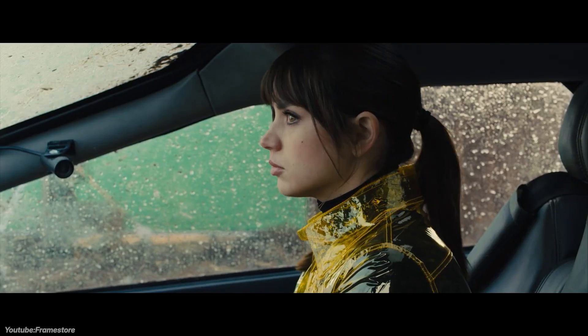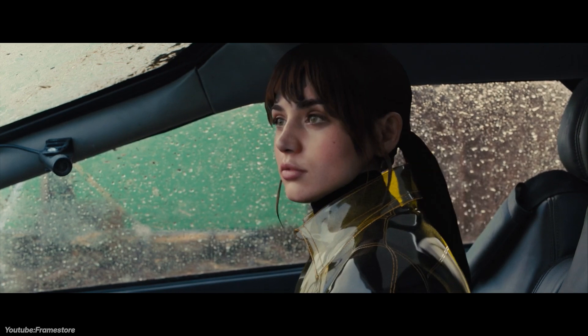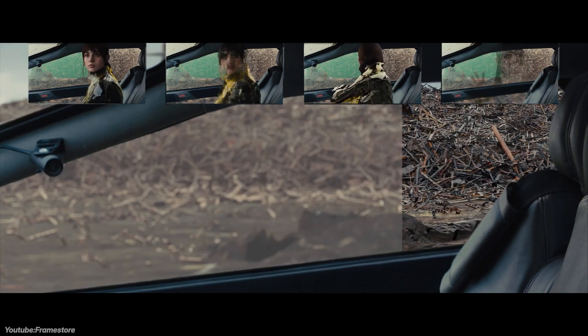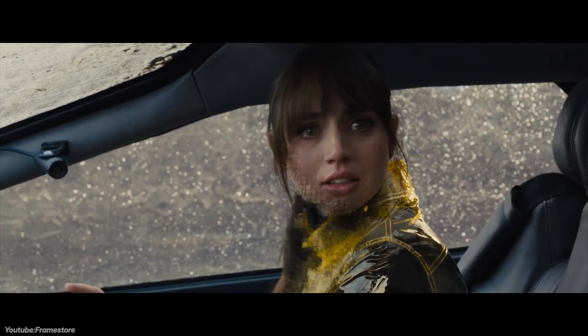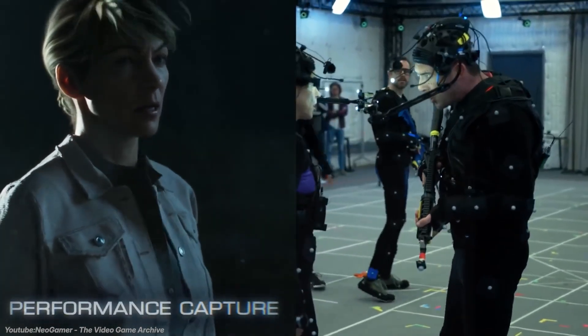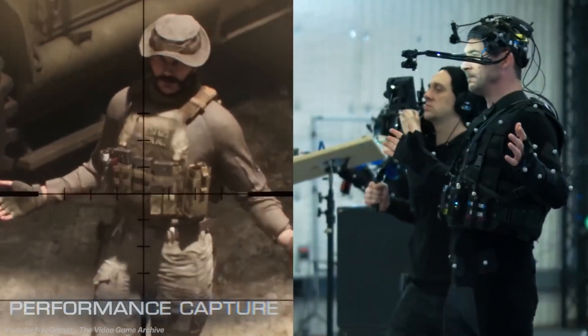Another interesting system is called DI4D, developed by a company called Dimensional Imaging. It is a facial capture system known for creating digital doubles for film, television, and especially video games. Its technology has been used in numerous high-profile projects, including the creation of digital doubles for Rachel in Blade Runner 2049, where it enabled a lifelike performance that contributed to the film's Academy Award for Best Visual Effects. In the gaming industry, DI4D has been used in titles such as Call of Duty: Modern Warfare and Quantum Break, providing realistic facial animations.